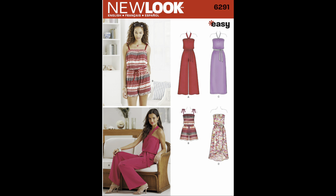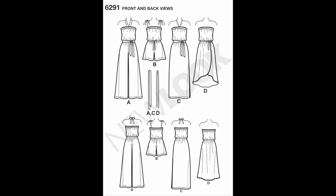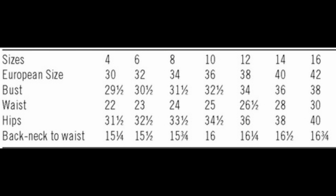The next romper is New Look 6291, which looks like the most comfortable garment ever — it's elasticated at the chest and waist, and you can make pants, shorts, or a skirt version. I'd do one with tie straps or a halter neck strap. It can be made in a knit or woven. I don't have fabric to show for this one yet since I have some exciting things coming up, but I do have a plan. If you're enjoying the video, please hit the like button!